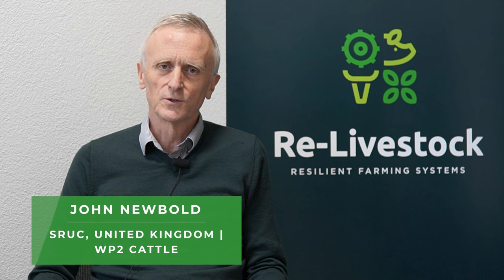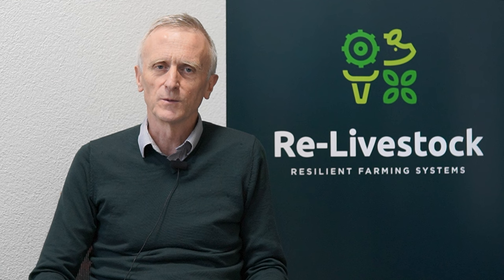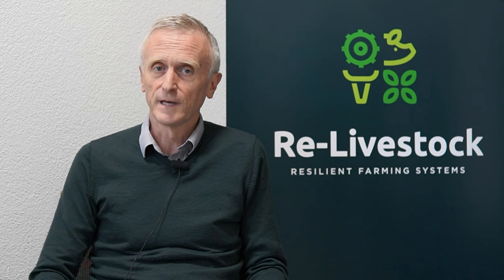Hello, I'm John Newbold with Scotland's Rural College, SRUC. I'm a Professor of Dairy Nutrition. My role in the project is with Work Package 2 on Animal Nutrition. My background has been a career spent largely in the animal feed industry before joining SRUC a few years ago.